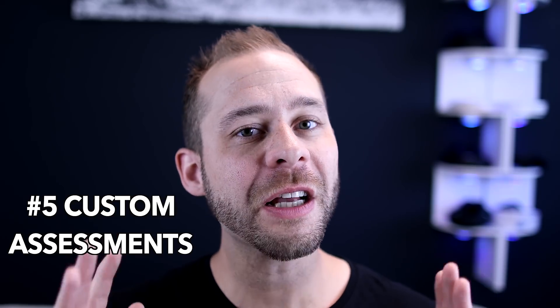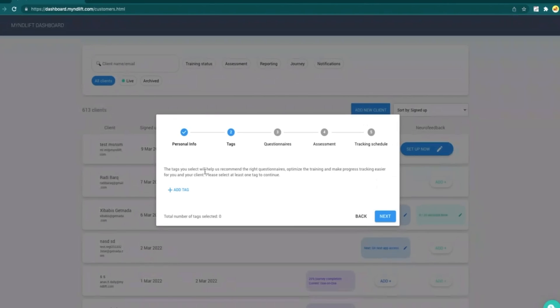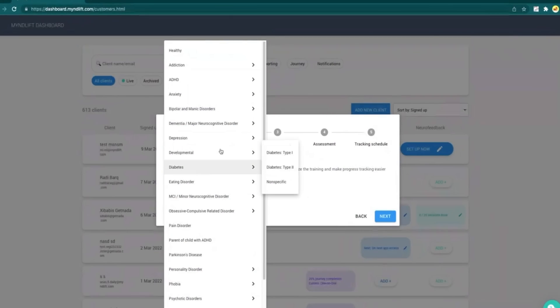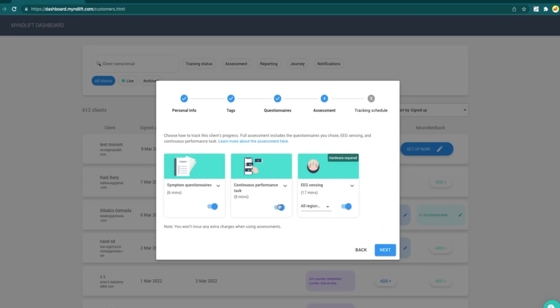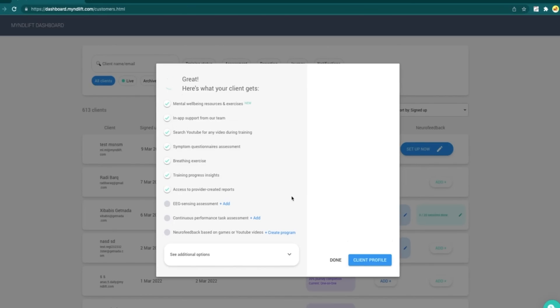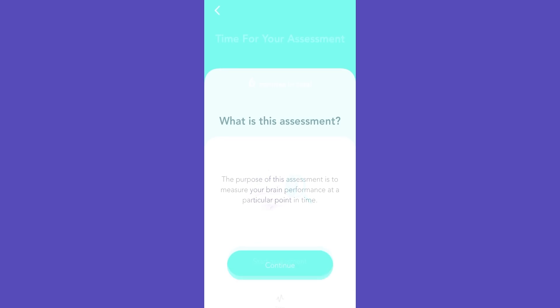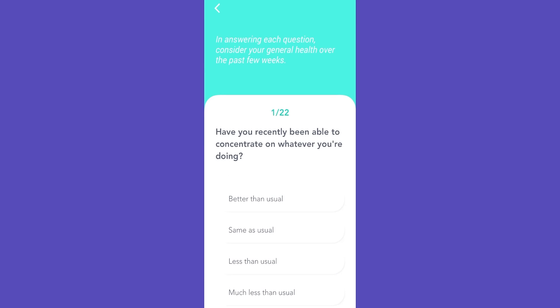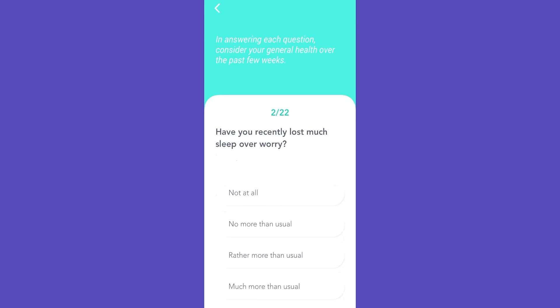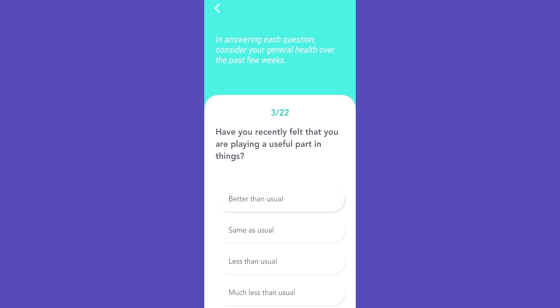Number five on our list is custom assessments. At first, the subjective assessments had basic questions with more of a mental health orientation. But now I can create custom assessments for my neurofeedback meditation training program with different questions than a mental health screening questionnaire. I can custom-design my own questionnaires to get a better sense of where people are starting out and how their progress is going. Many practitioners with their own style will appreciate being able to customize their training programs within the MindLift neurofeedback platform.